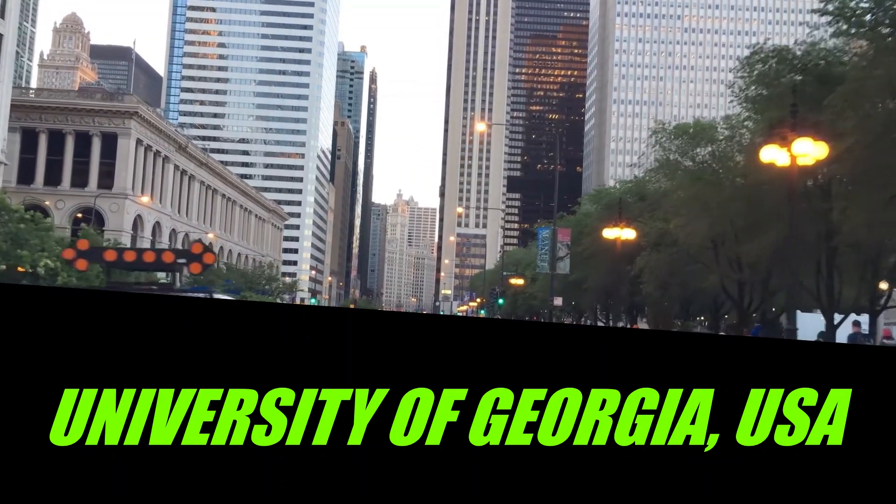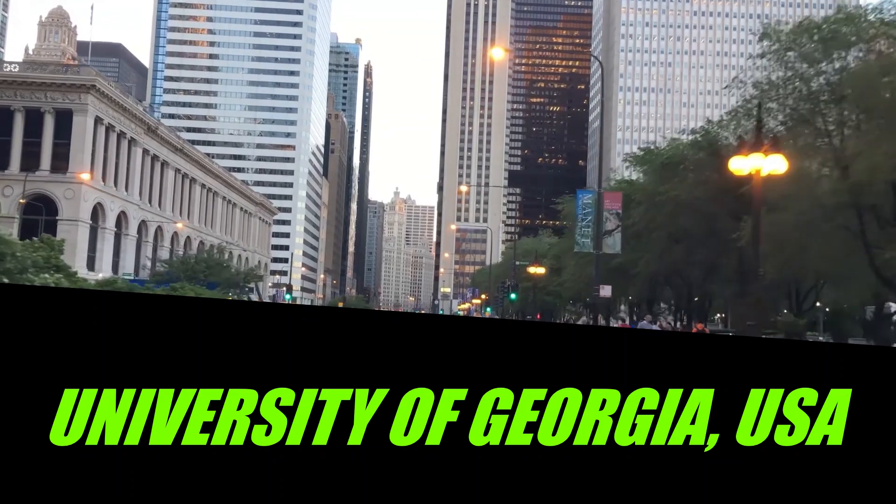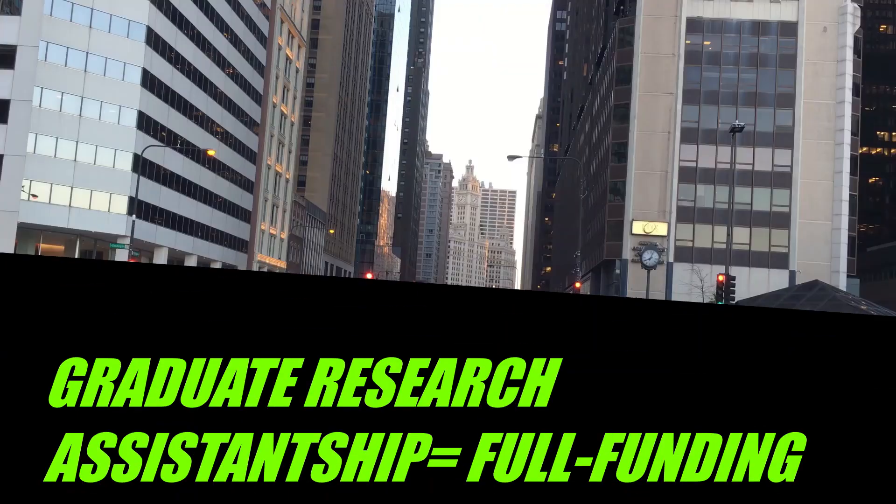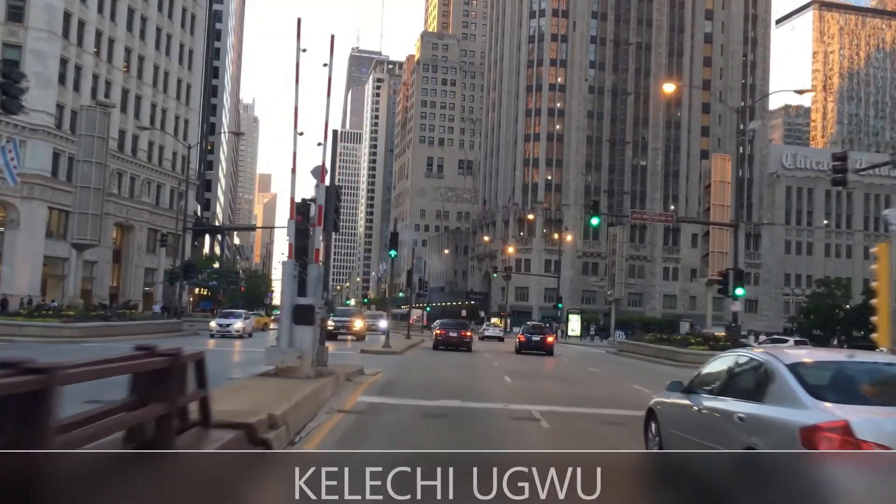In today's video, I'll be talking about the available graduate research assistantship position at the University of Georgia, USA. In case you do not know what graduate research assistantships or graduate teaching assistantships mean, it is one of the many ways you can fully fund your graduate studies abroad. Basically, graduate research assistantships are a form of student employment that includes compensation in the form of tuition fees, monthly stipend, and lab or course fees.